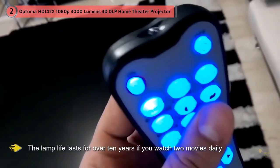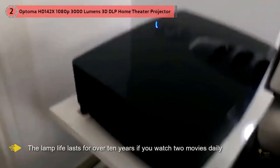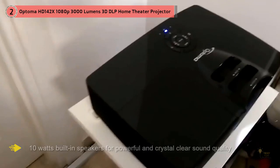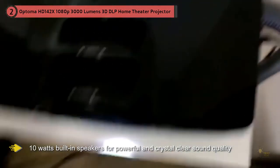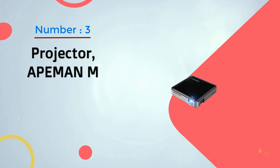Without compressing or downscaling, this projector is the best for watching Blu-ray movies. Extended lamp life is another worthy reason to invest in this projector — it's been statistically proven that the lamp lasts over 10 years if you watch two movies daily. This projector also features 10-watt built-in speakers for powerful and crystal clear sound quality.